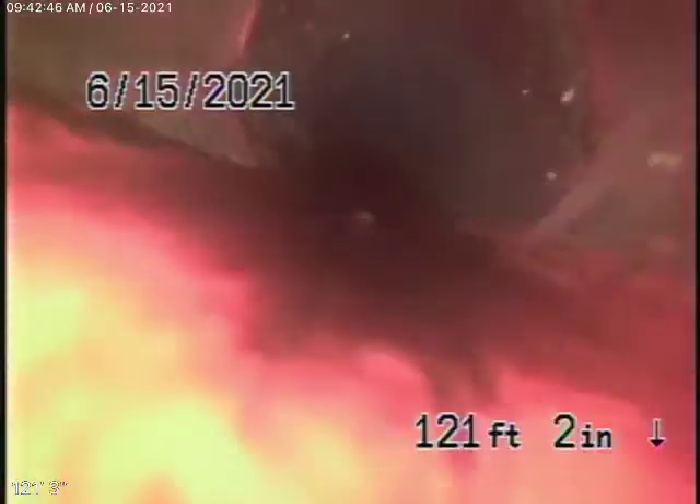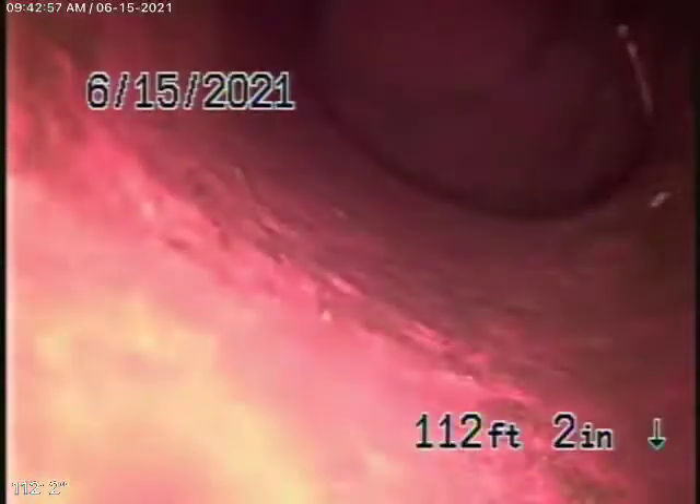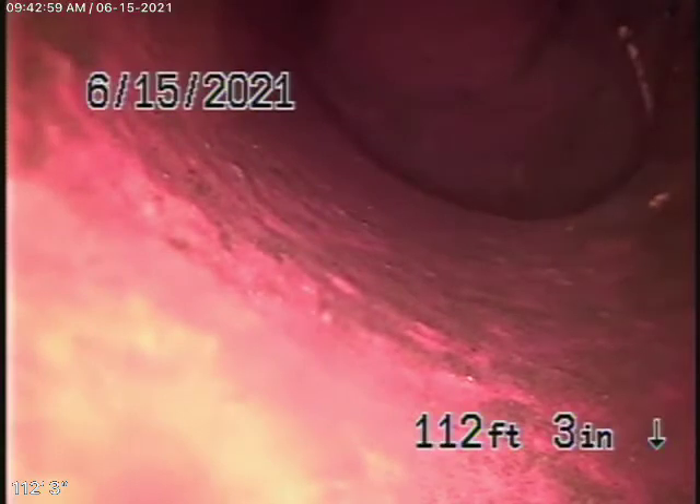Remember, we're looking for big problems like massive roots, massive holes, big dislocation — things like that. Little tiny cracks and a little bit of roots — in my opinion, that's all very common in a clay pipe over here. You're going to find that. It's not going to cause a blockage at this time, and it can be maintained with periodic cleaning.